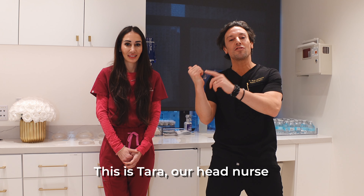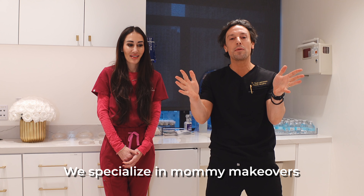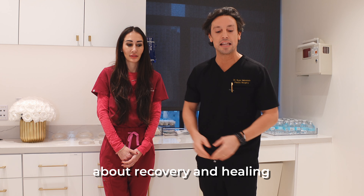I'm Christine in New York City. This is Nurse Tara, our Head Nurse at 9C Plastic Surgery. We specialize in mommy makeovers and today we're going to tell you about the details that everyone needs to know about recovery and healing.